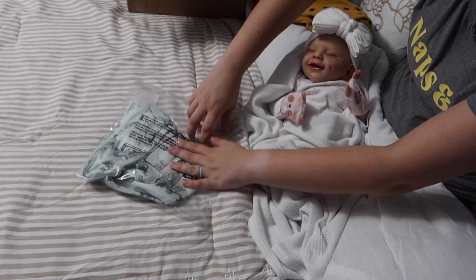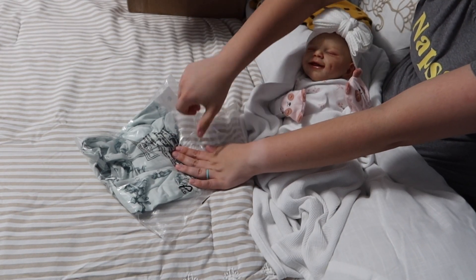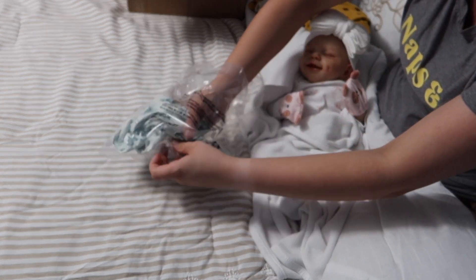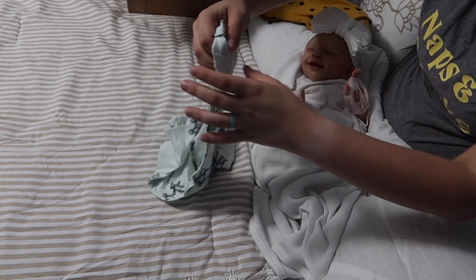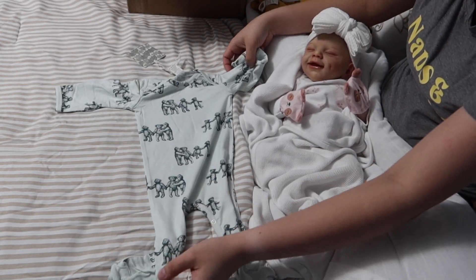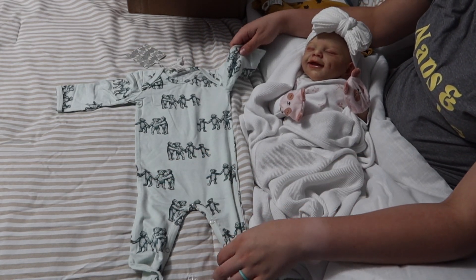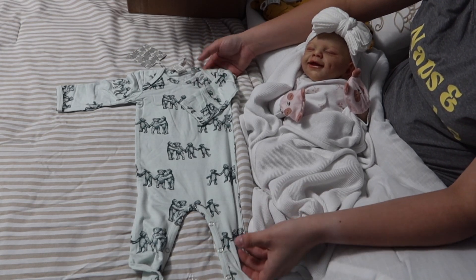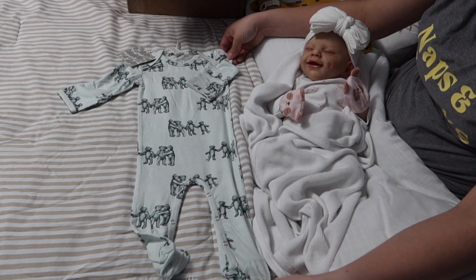And then we have something in their teddy bear print. I've been wanting one of their outfits in the teddy bear print for a long time. They keep bringing this print back because it is so popular. I got a little bamboo sleeper in the teddy bear print in the color turquoise — so cute, I hope you all can see it.